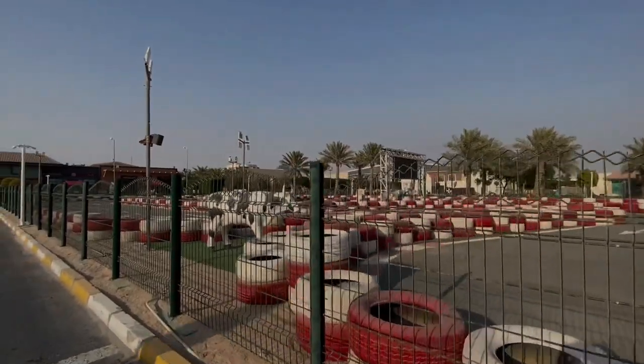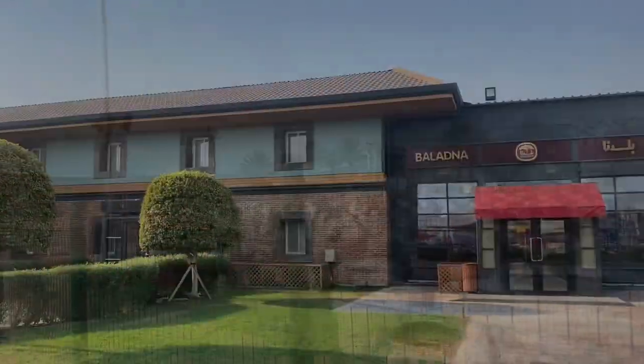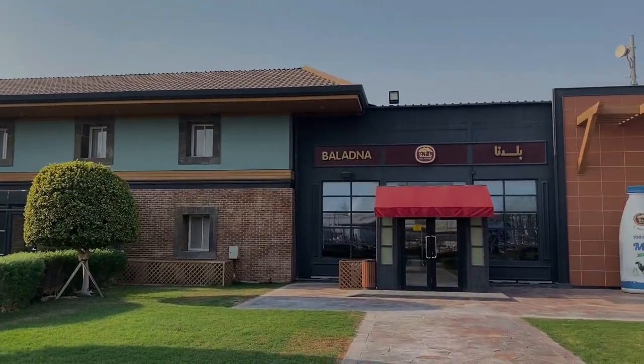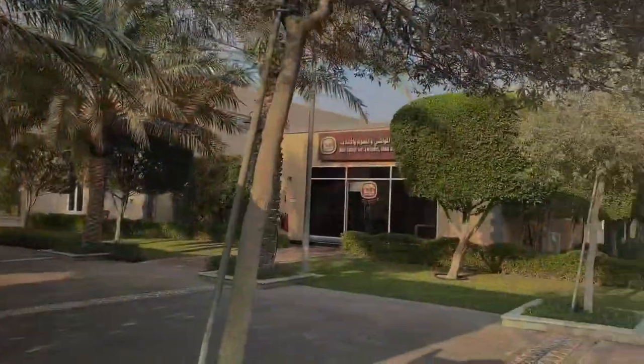At the entrance, we will be able to see a big go-karting race course. And on the left side of the entrance, there's a good Baladana restaurant. When we went, it was closed.